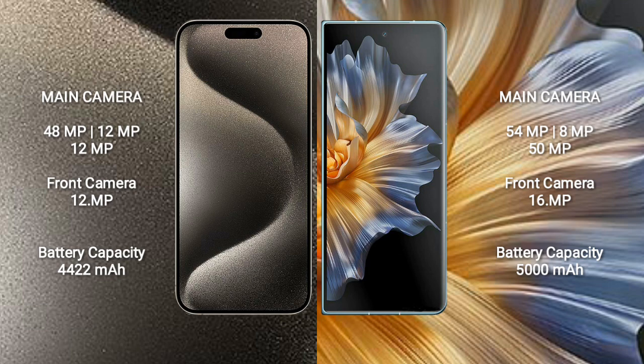The Honor Magic Vs has a 16MP front camera. The iPhone 15 Pro Max has a 4422mAh battery with 30-watt fast charging support. The Honor Magic Vs has a 5000mAh battery with 66-watt fast charging support.